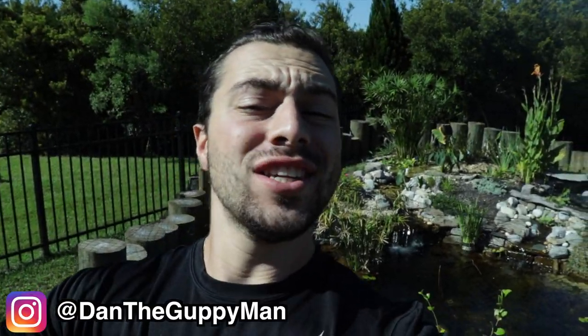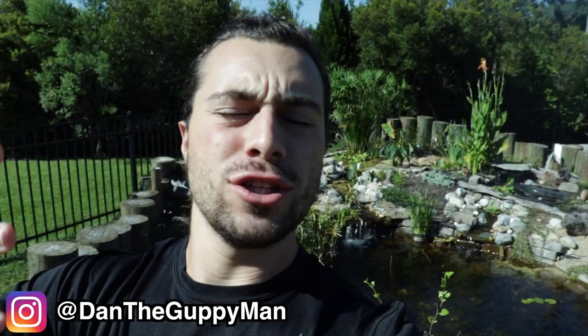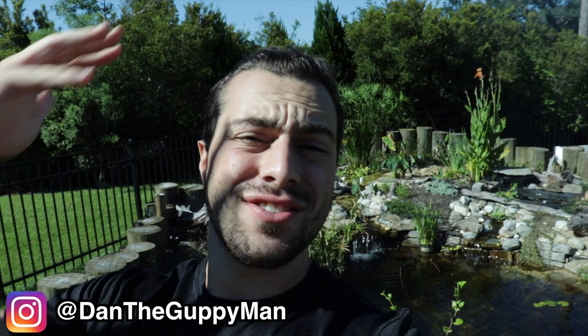Hey turtle nerds! Welcome back to another video. If you guys recall in last week's video I got three new really cool, really unique looking turtles. If you haven't seen that video make sure to check it out — it's right up here, click that little link, it'll direct you over. Definitely watch that before watching this video.